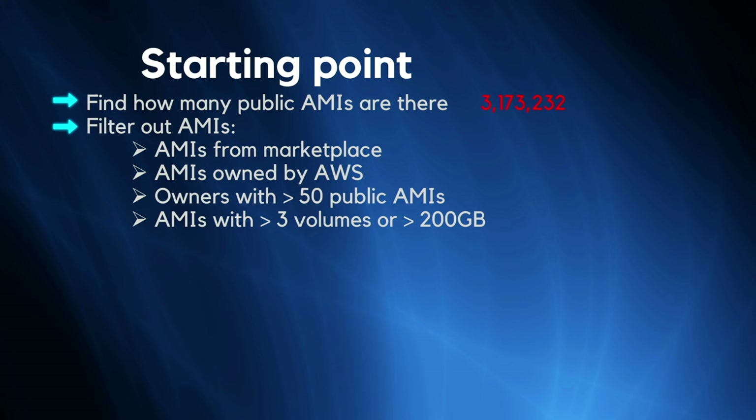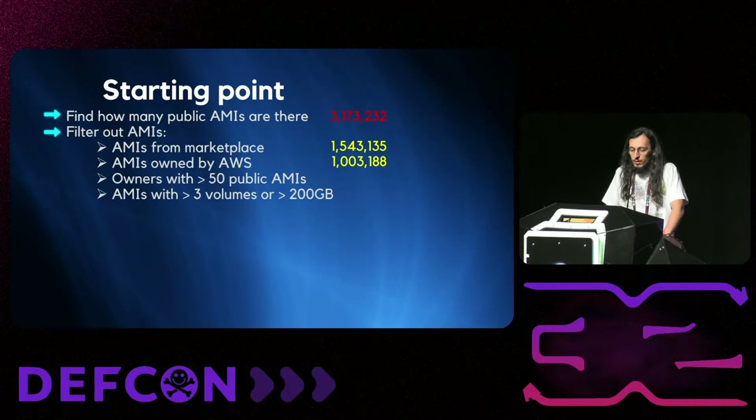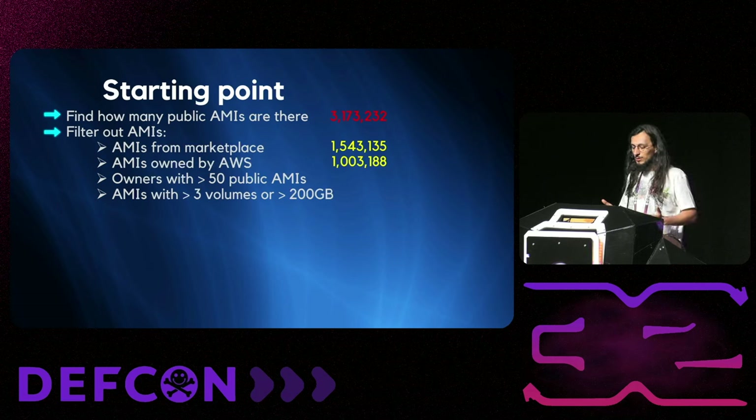We were sure 3.1 million was too much for us to scan all of them, so we started filtering based on the chances of having secrets. We removed Marketplace AMIs — that left us with 1.5 million. We removed AMIs owned by AWS not in the Marketplace — that left us with 1 million. We then removed owners with more than 50 public AMIs, because if a company has more than 50 public AMIs, security-wise they're either at a point of no return or they're an official publisher. That left us with 27,000 AMIs.